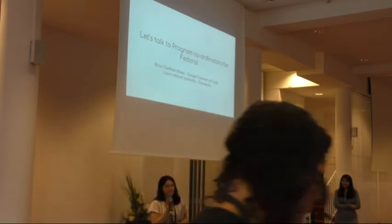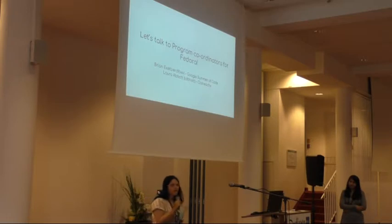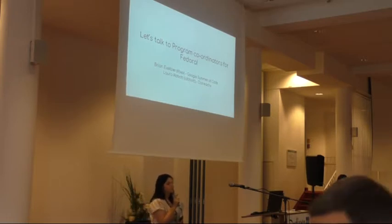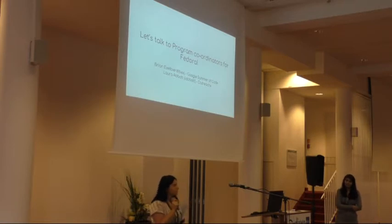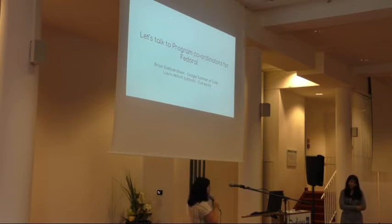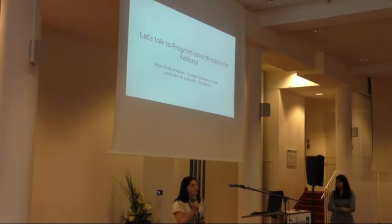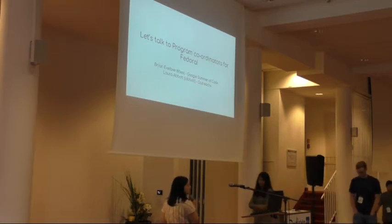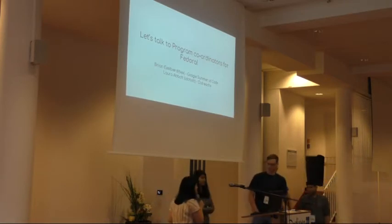Now we'll have a discussion and invite the mentors and later the students. Brian, Laura, mentors, and students — please don't leave after we finish because we want to do a group photo. I want to invite the mentors to come for a discussion where they'll give some tips and share their experiences. First, if you can present yourself a bit.